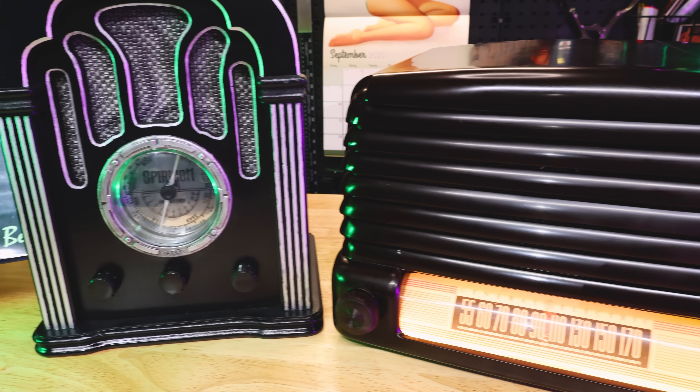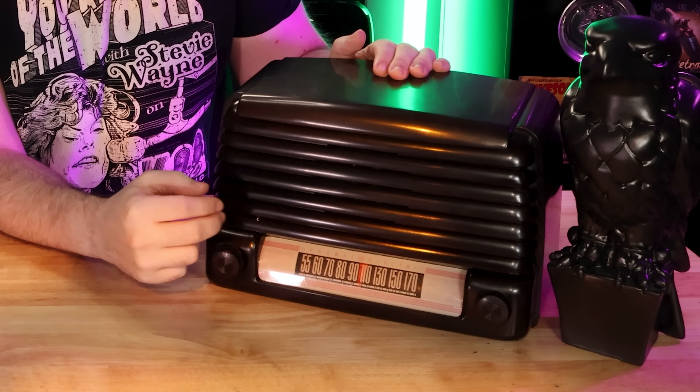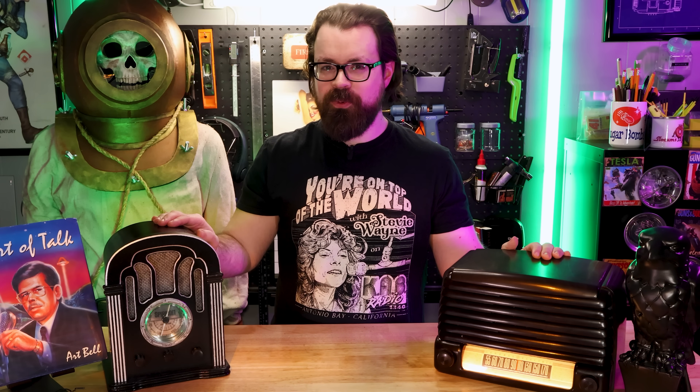These radios are not what they seem. They'll play anything you want, but they use no Bluetooth, no streaming, and just like a real radio, they're always playing whether you're there to listen to them or not. Now, how this works is incredibly simple, but how it works is not what makes it cool. It's everything you can do with it.